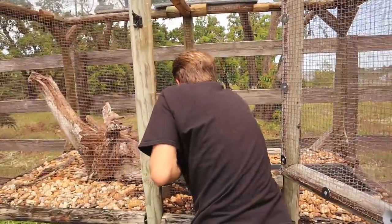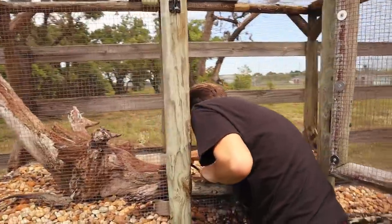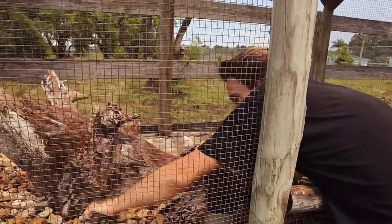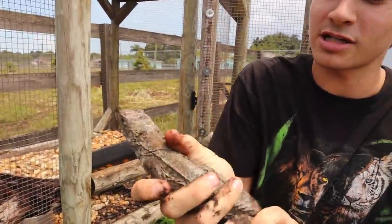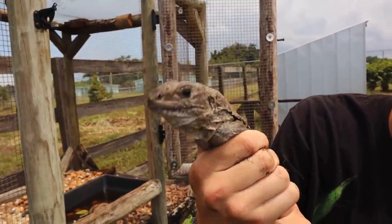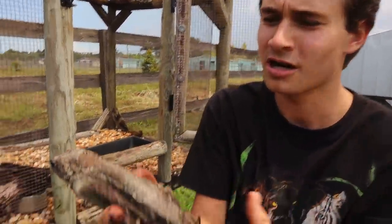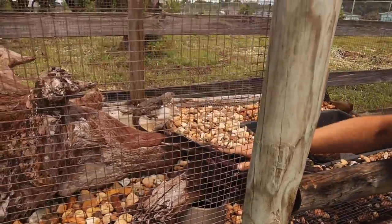I want to get one of them out right now to show you all. Here's mama right here. We don't want to stress her out too much, but we just want to check on her and make sure she's okay after laying her eggs. You can see she's super skinny — it's going to take about a month to get her weight back up. She's just covered in dirt, but she looks to be okay. We're going to put her back in and let her do her thing.